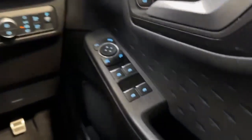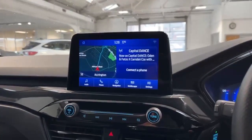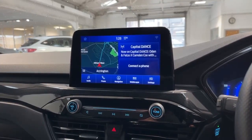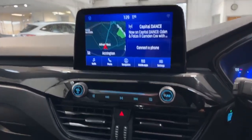As we come across you've got your front and back electric windows again with your power folding wing mirrors. As we come through to the centre you've got your 8-inch colour touchscreen which gives you your AM, FM and DAB radio along with Bluetooth connectivity and satellite navigation system.